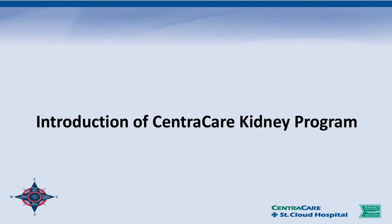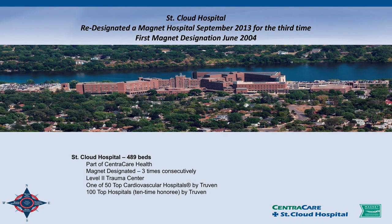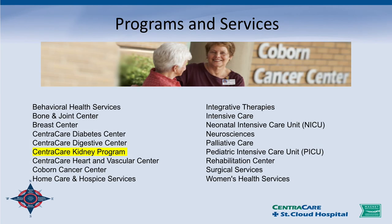Introduction of the Central Garcini program. We are located in Central Minnesota — here's St. Cloud — and our service area covers right in the Central Minnesota area where we have 10 chronic dialysis units throughout Central Minnesota. The health system is a magnet institution. We have a large hospital right on the Mississippi in St. Cloud, 489 beds.